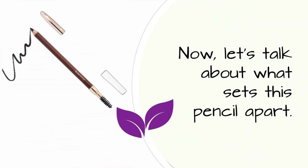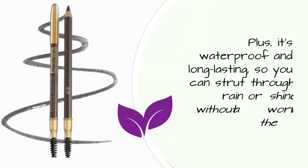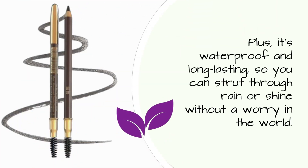Let's talk about what sets this pencil apart. It comes in 5 classic colors to suit every hair and skin tone, ensuring you find your perfect match. Plus, it's waterproof and long-lasting, so you can strut through rain or shine without a worry in the world.